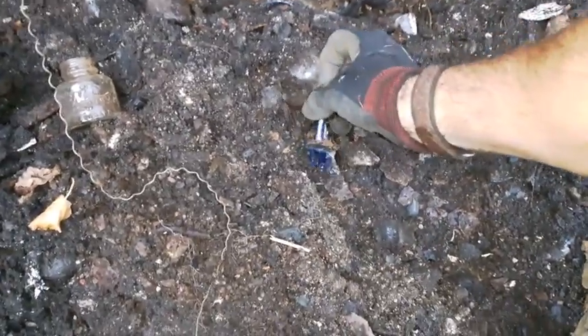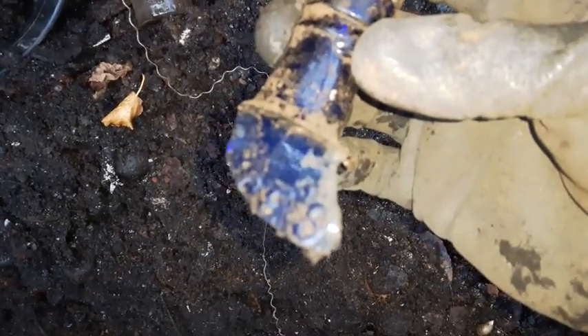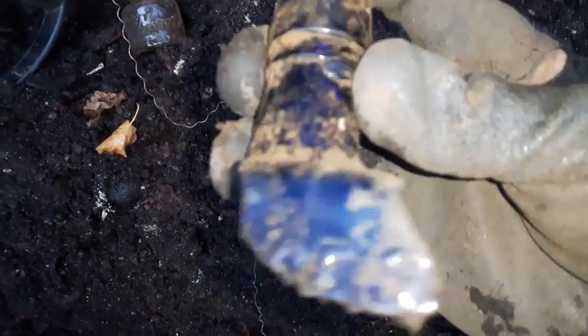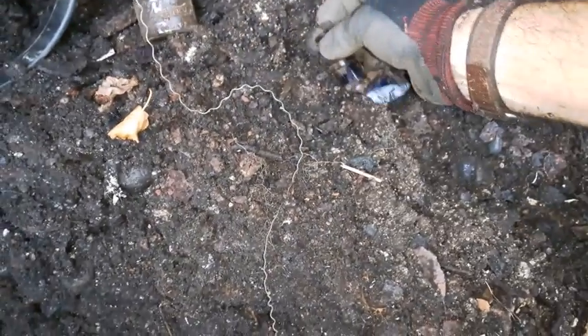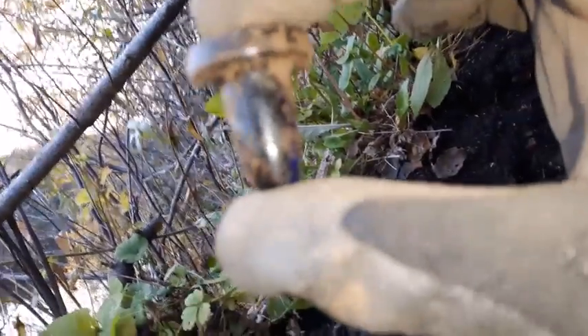Okay folks, check this out. Just pulled out this piece of cobalt blue glass — it was embossed, it's blown with an applied lip, and it's got the cork still in it. It's chipped, but it is blue. It's a blue cork! Ha ha, that's a first for me. I'm gonna be keeping that blue cork.